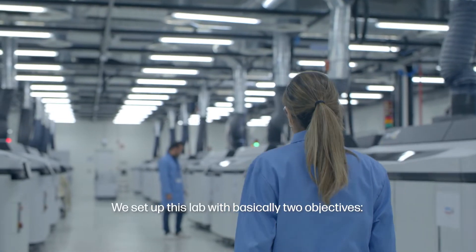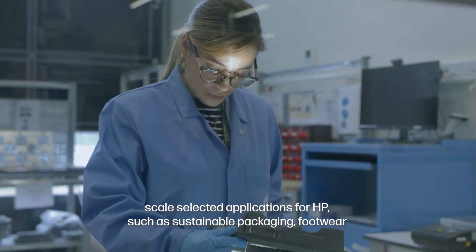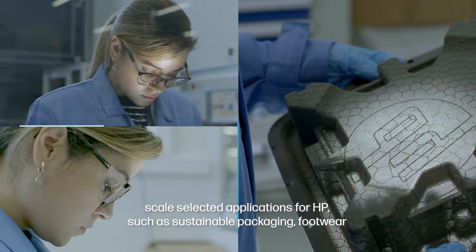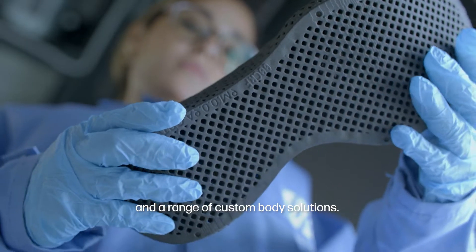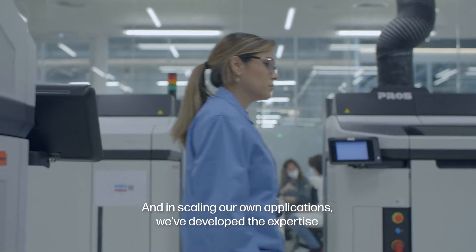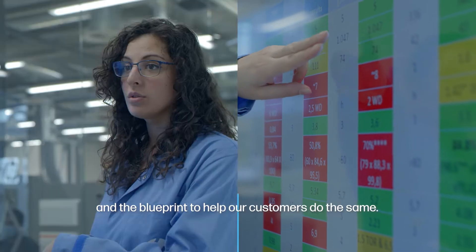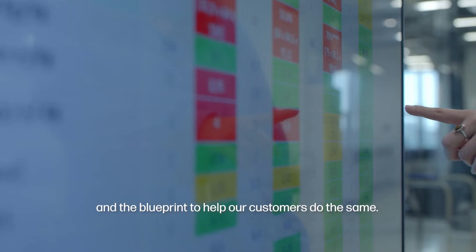We set up this lab with basically two objectives: to scale selected applications for HP, such as molded fiber tooling, personalized running insoles, and a range of custom varied solutions — this is now achieved. And in scaling our own applications, we've developed expertise and the blueprint to help our customers do the same.